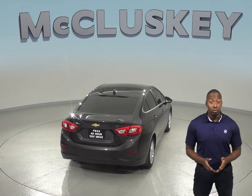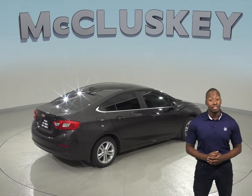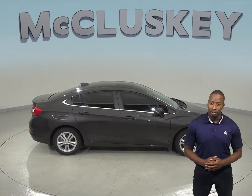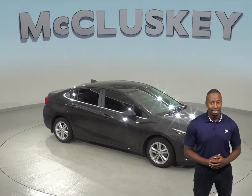Parking and reversing will be simple and safe thanks to the reverse backup camera. If this Chevrolet Cruze sounds appealing, come try it before you buy it with our free 48-hour test drive. If you purchase it, we will cover it with our free lifetime mechanical warranty for unlimited miles and unlimited years.